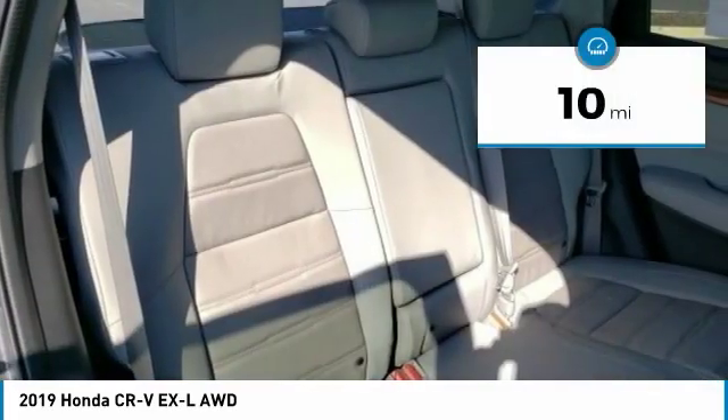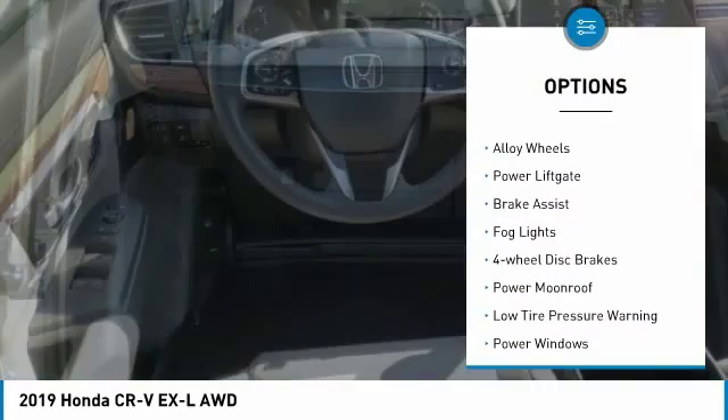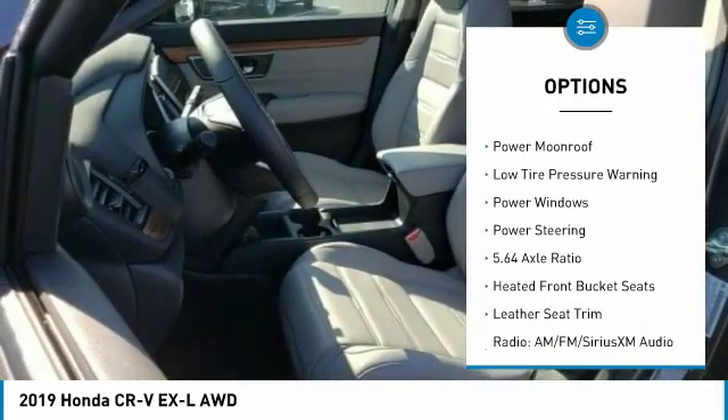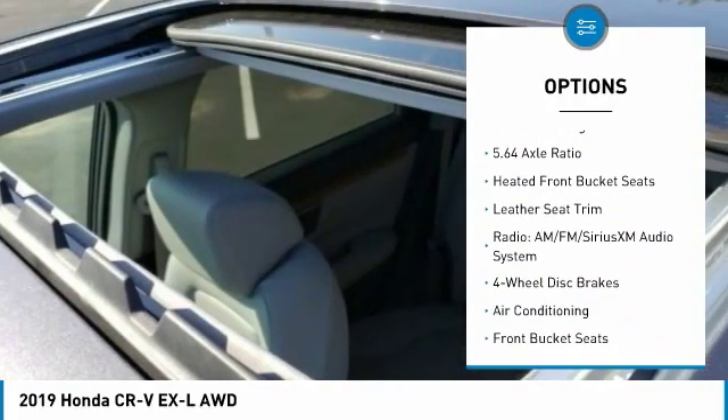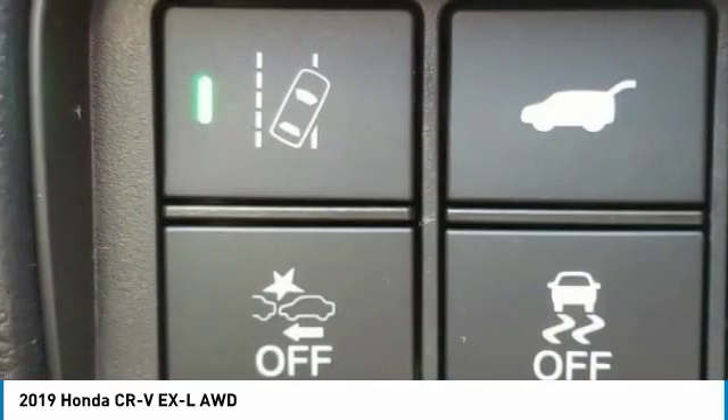This vehicle has less than 100 miles. Here are some of this vehicle's great options: electronic stability control, alloy wheels, power lift gate, brake assist, fog lights, four-wheel disc brakes, power moonroof, low tire pressure warning, power windows, power steering.